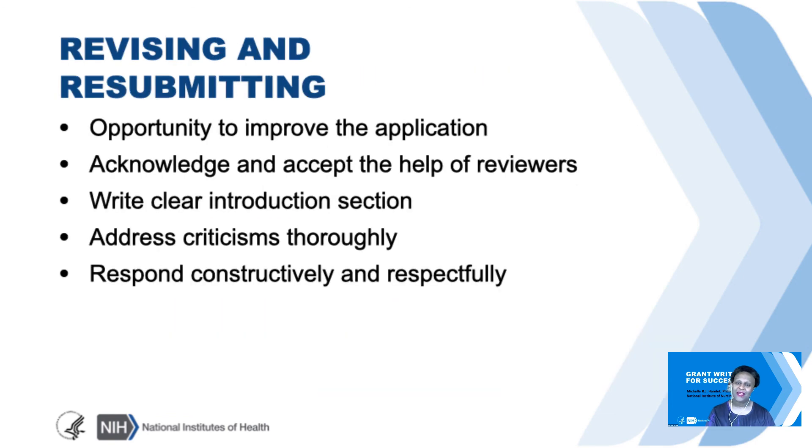Now to my last slide about revising and resubmitting your application. If it doesn't review well, it's an opportunity to improve your application. You can talk to your program officer about options—whether resubmitting makes sense. If you do decide to resubmit, you have a whole one-page introductory page to address the critiques. You should address them thoroughly, respectfully, and constructively.